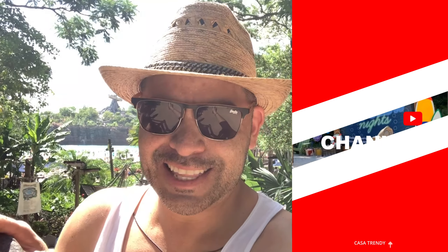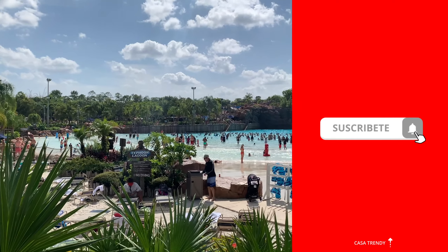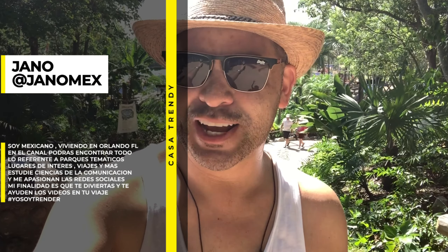Hola amigos de Casa Trendy, ¿cómo están el día de hoy? Te encuentro aquí en Typhoon Lagoon. Bueno, y como pueden ver, hace un calor el día de hoy — delicioso para estar aquí en este parque. Así es que vamos a ver si vale la pena venir hoy a pasar el día por aquí.